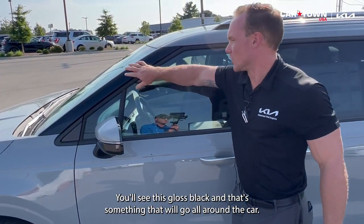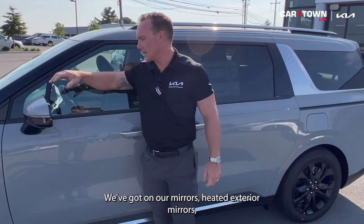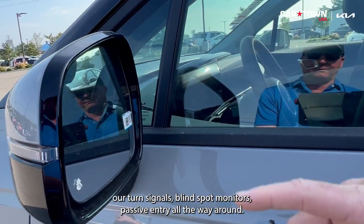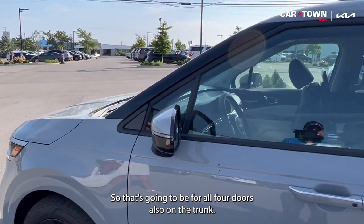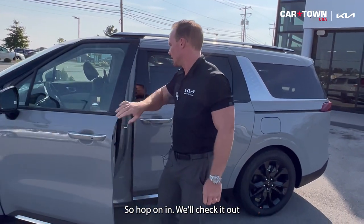You'll see gloss black accents going all around the car. The mirrors are heated exterior mirrors with turn signals and blind spot monitors. There's passive entry for all four doors and also on the trunk.